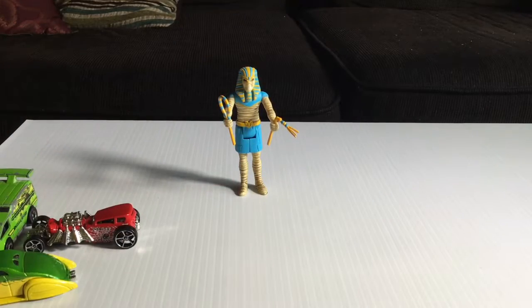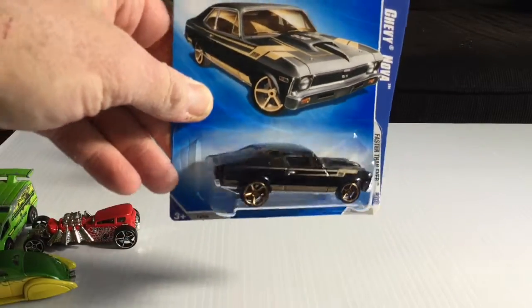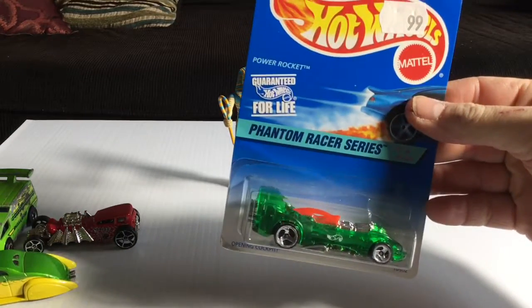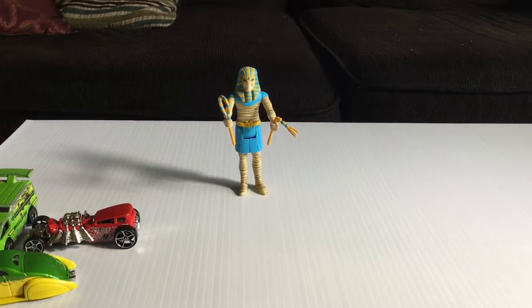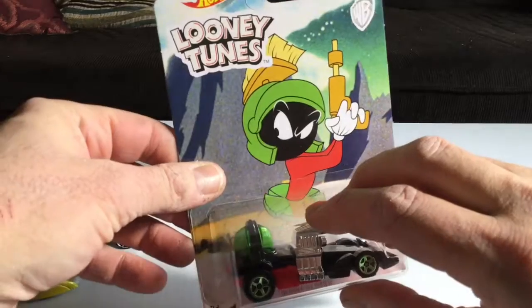I don't think I have one of those, and I like anything that's like a play on words. Anyway, let's keep going with the Faster Than Ever — got one for a dollar: the Chevy Nova. That is awesome, look at the stance on that. Let's take a look at some of the other stuff I got: Power Rocket, old school opening canopy; the Armored Truck, nice and shiny; and the Bubble Gunner from the Looney Tunes series.